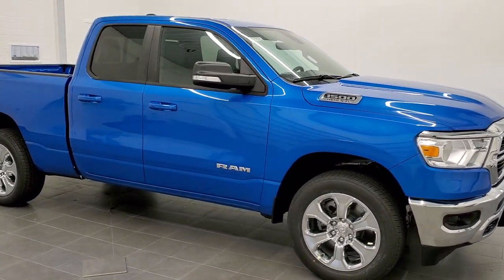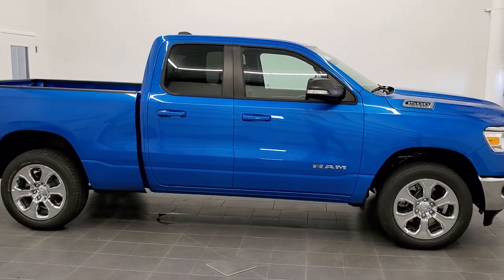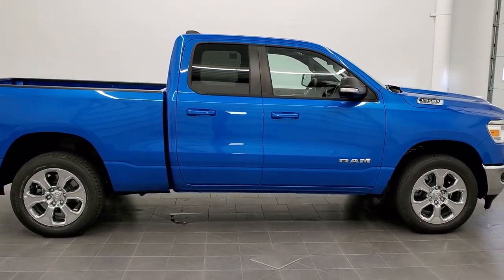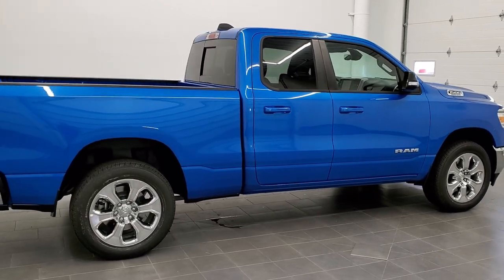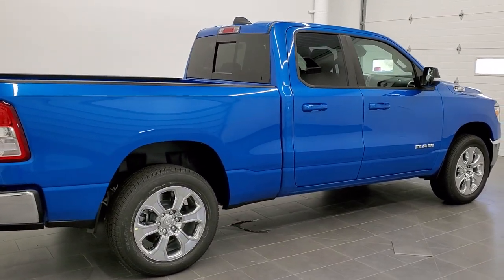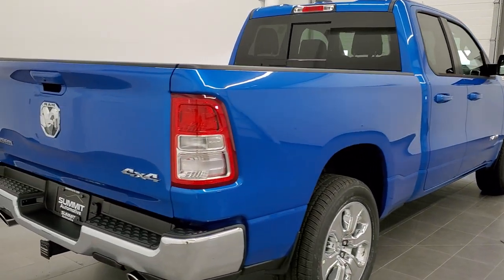This is stock number 21T10. We are here at Summit Automotive in Fond du Lac, Wisconsin, your new and used Ram and light duty truck headquarters. Today we are checking out this brand new 2021 Ram 1500 quad cab, 6 foot 4 inch short box.